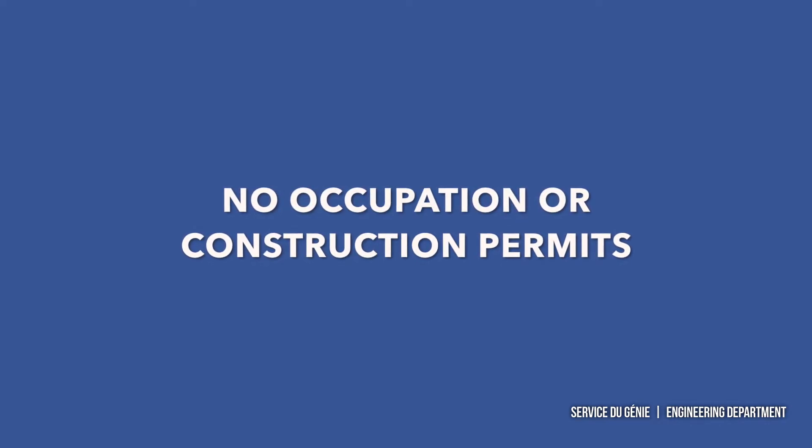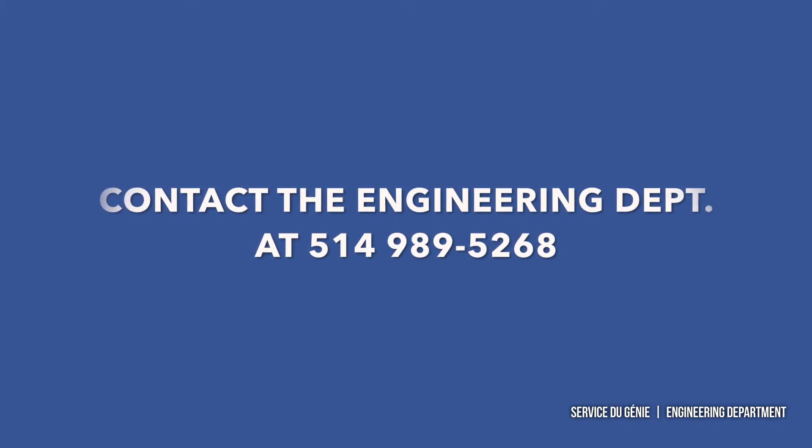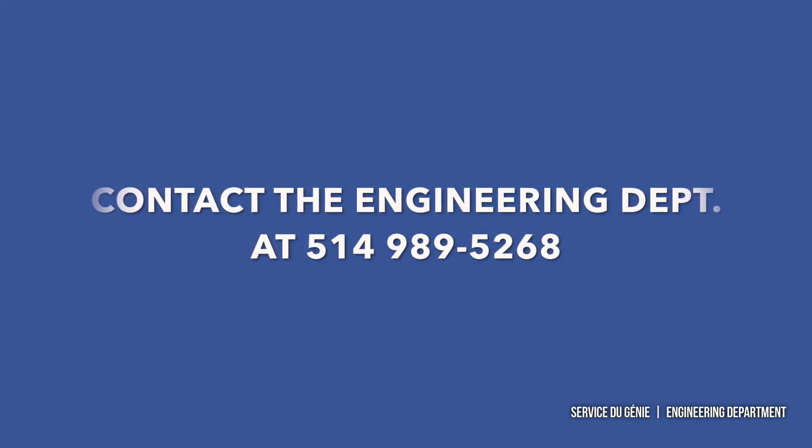Occupation and construction permits will not be granted during the work on the street. Please contact the Engineering Department with any questions you may have. We will be happy to assist you throughout the duration of the work. Thank you.